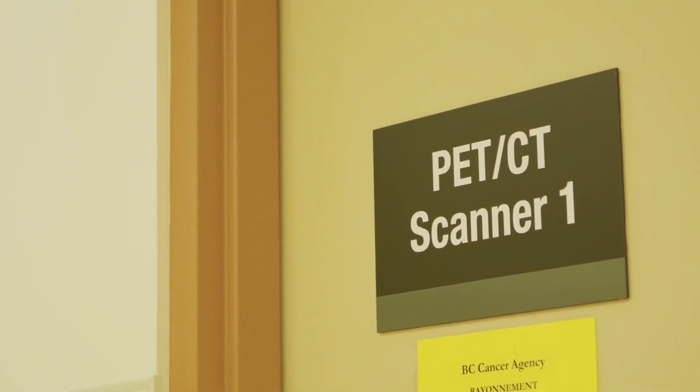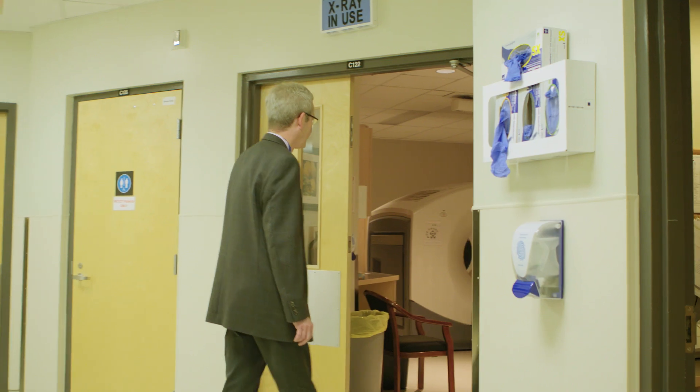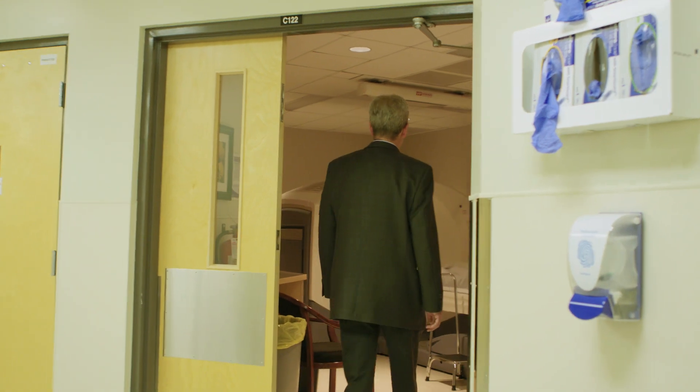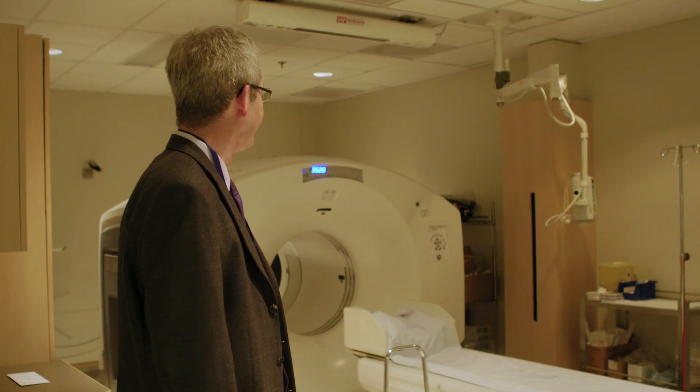A PET CT scanner is an imaging modality that combines a PET scanner and a CT scanner. It's a very important test for specific cancer diagnoses.